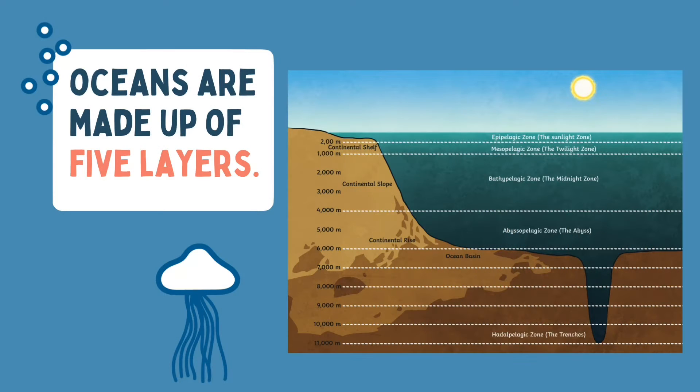Let's remind ourselves of the ocean layers — we've explored lots of these already. In this video we're starting in the midnight zone and then heading into the abyss and the trenches.